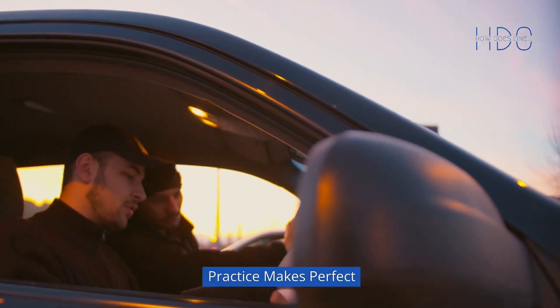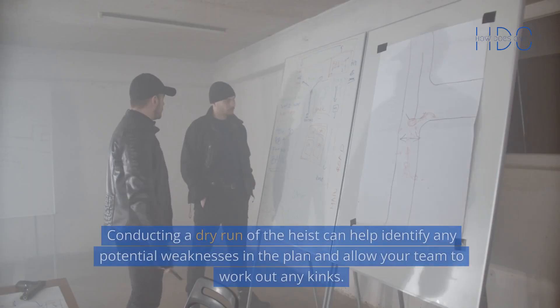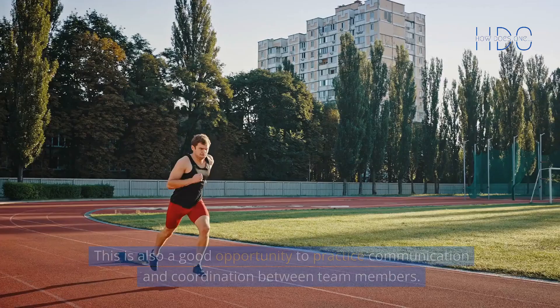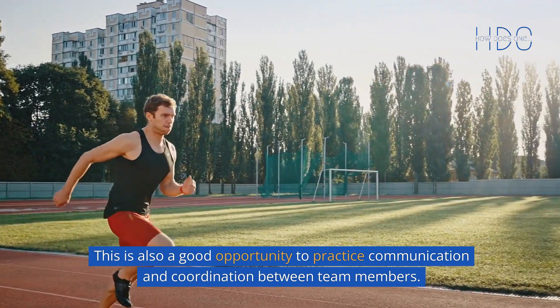Practice makes perfect. Once you've planned the heist, it's time to put it into practice. Conducting a dry run of the heist can help identify any potential weaknesses in the plan and allow your team to work out any kinks. This is also a good opportunity to practice communication and coordination between team members.